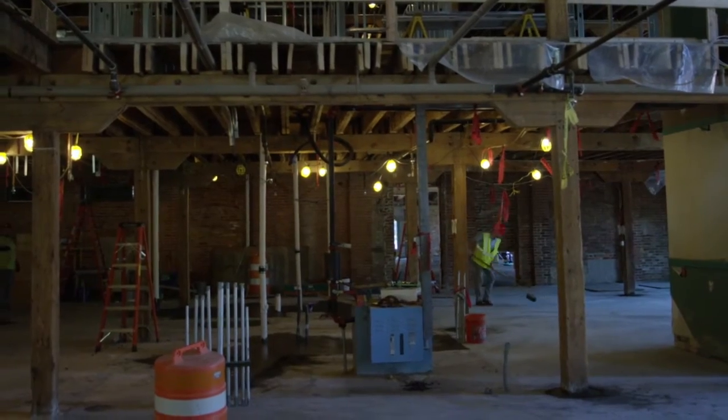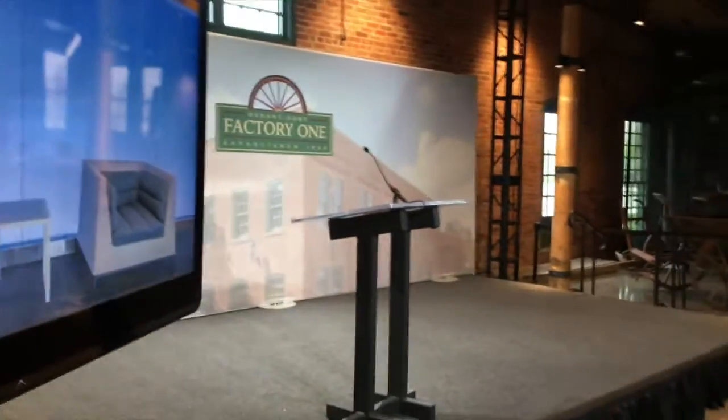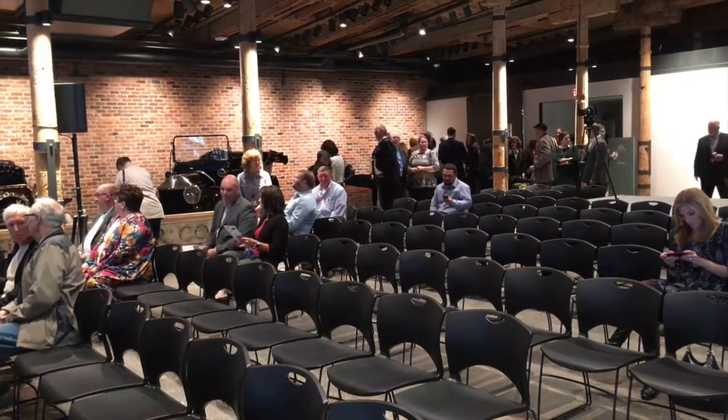It took four years to transform this facility into what they're calling Durant Dort Factory One. Today's dedication was held in the area that will become an event center.